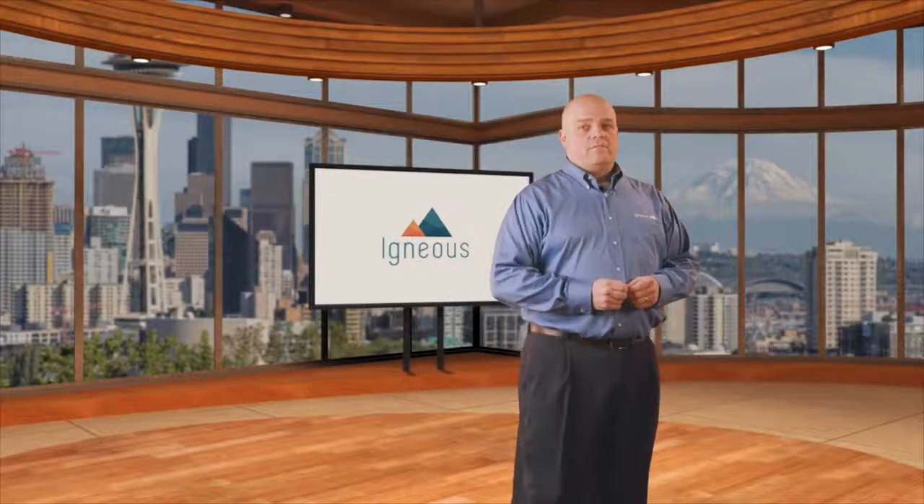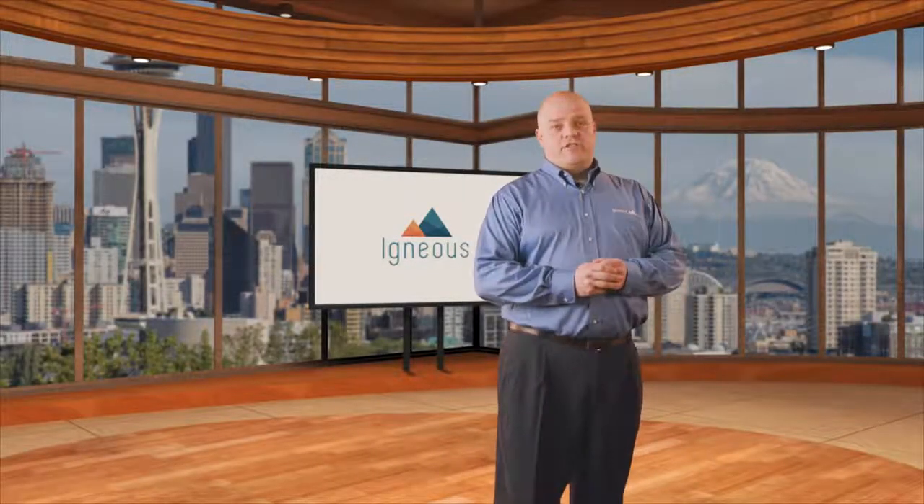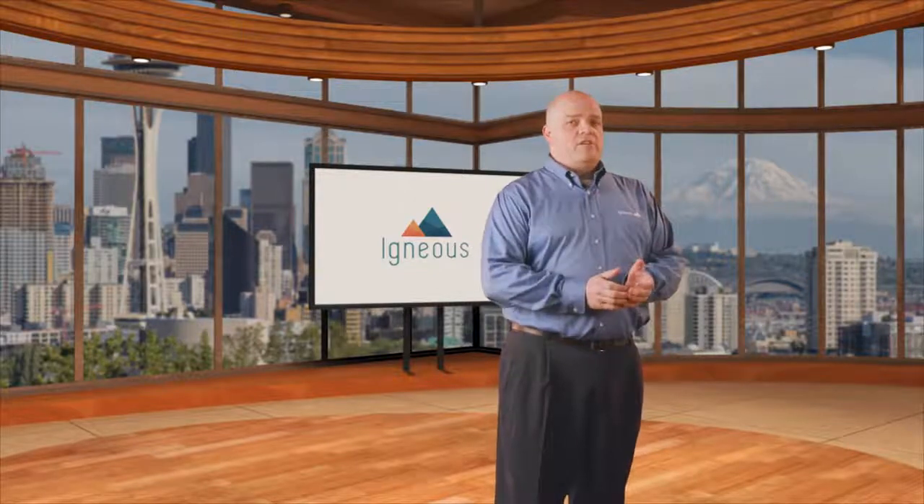Hi guys, James Walkenhorst here. And today, I want to talk to you about machine-generated data. What is machine-generated data?